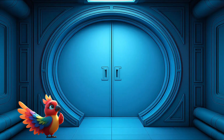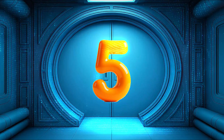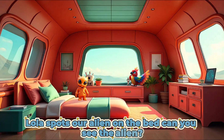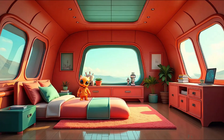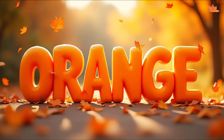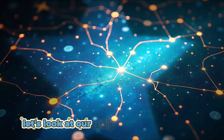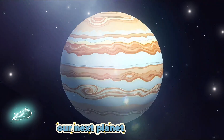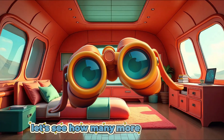Well done! Let's see how many more we can find. Lola spots the next door. Can you see what number is on the door? 5. Well done! We open the door into room 5. Lola spots our alien on the bed. Can you see the alien? What color is the alien? Orange. Well done! Yay! We have found our next alien. Let's look at our map. Orange alien shows us our next planet. Our next planet is Jupiter.